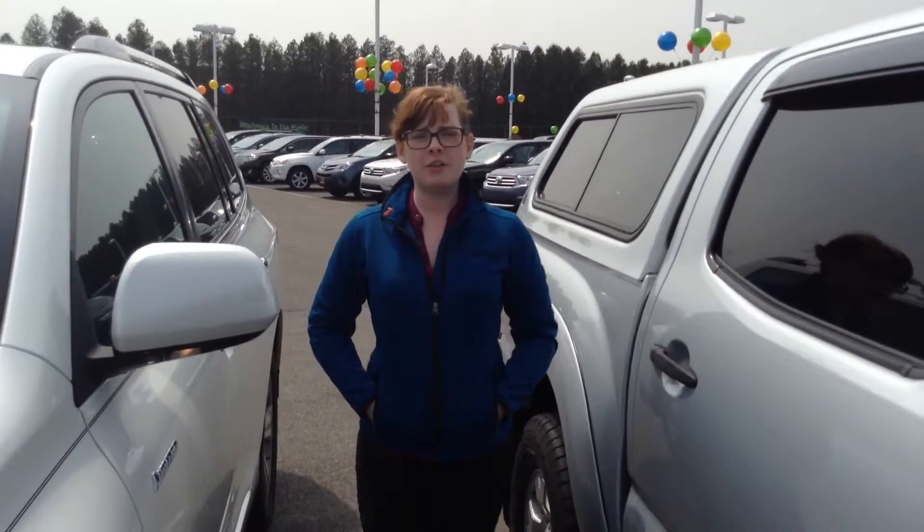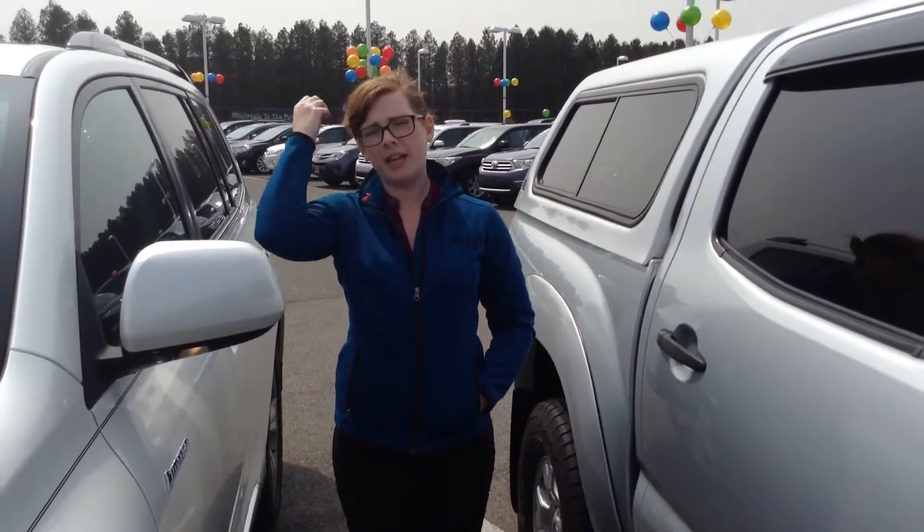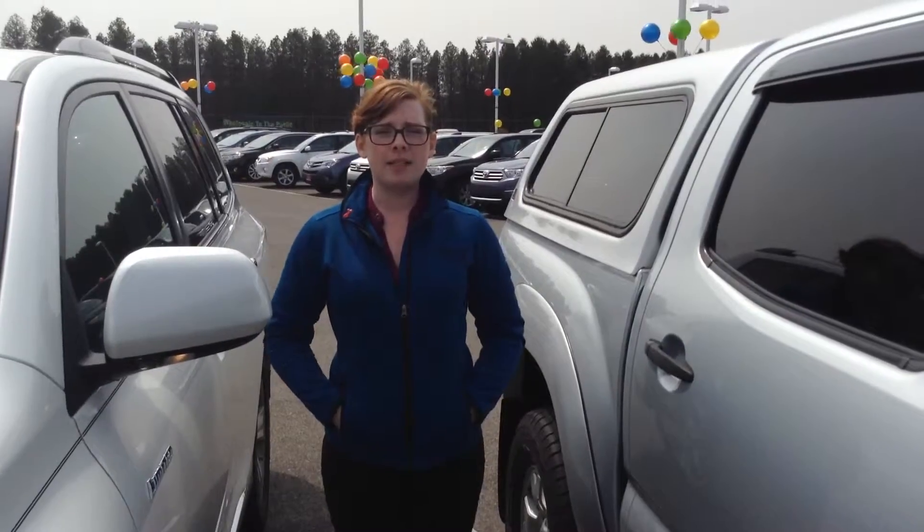My name is Olivia. You can reach me at 219-924-8100, and we are located on Route 41.